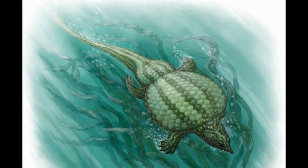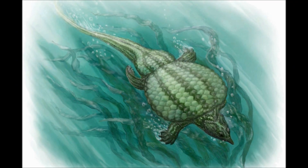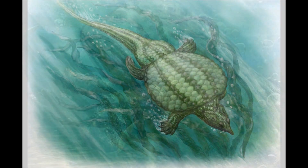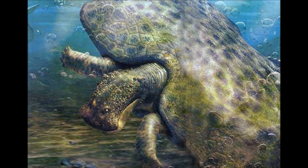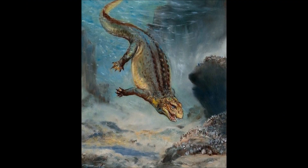But what do you think of the Placodonts? For my question of the week, do you want me to do a part two for this video to cover more genera and go into the family in more detail? Or would you like me to do a video dedicated to a specific genus to break them down more thoroughly? With that being said, what Placodont would you like me to do a breakdown on next? And until then, please like, share, subscribe, and thank you for watching.